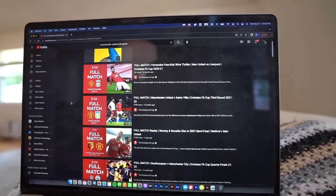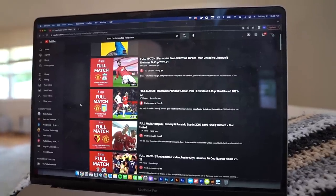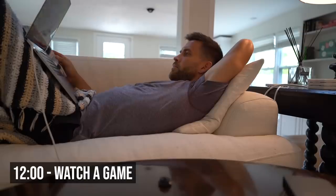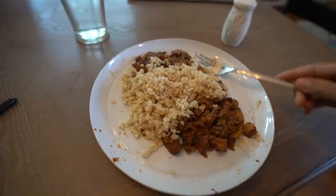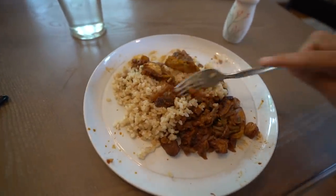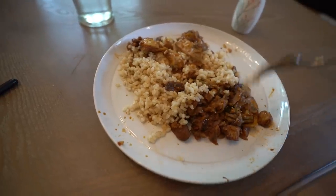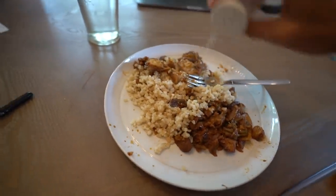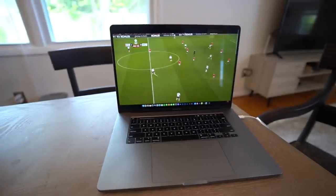Today I think I'll watch Man U play Aston Villa from this season — the third round of the FA Cup. Here's my lunch. I like to keep it pretty simple: chicken, mushrooms, cabbage, and a little bit of broccoli with brown rice. I'll throw a little extra salt on there and have a cup of water while I'm still watching this Manchester United-Aston Villa game.